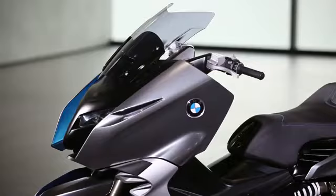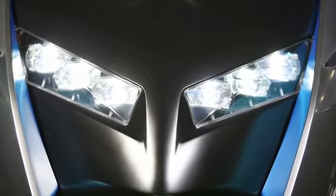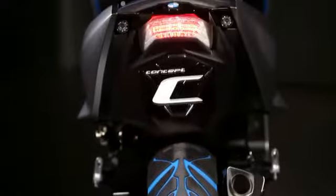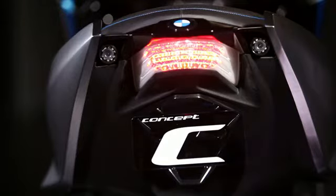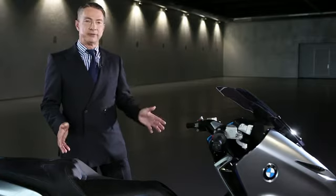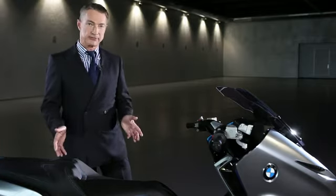Engine power and torque will be in the top range of the segment. A look in the future: LED headlights and three LCD displays assisting the driver. Two of those will constantly show the traffic situation behind, recorded by rear-view video cameras replacing usual back mirrors. The scooter made by BMW Motorrad has got a completely new engine, a very exciting design, innovative technical features, and last but not least, it's produced in Berlin, so it belongs to the family.